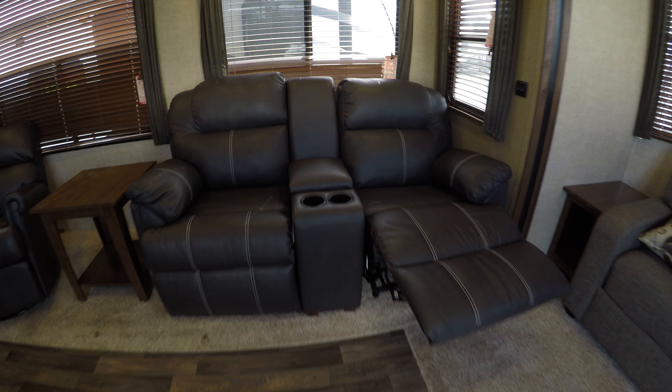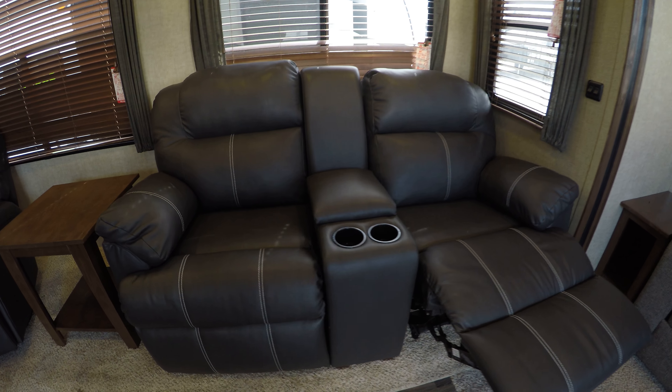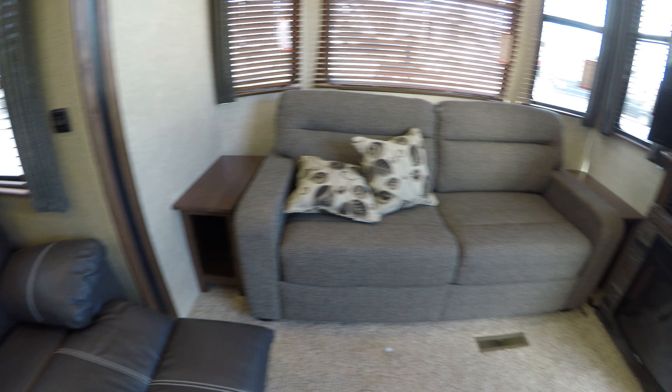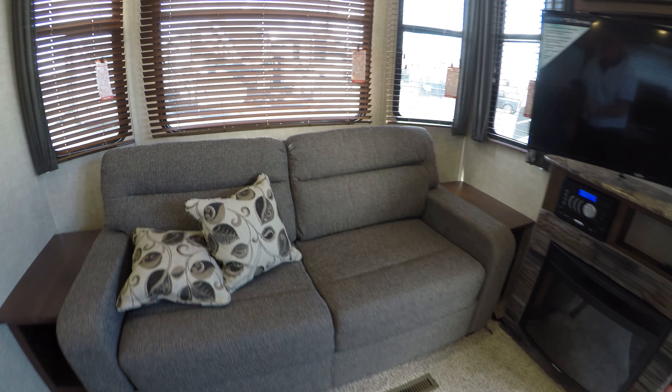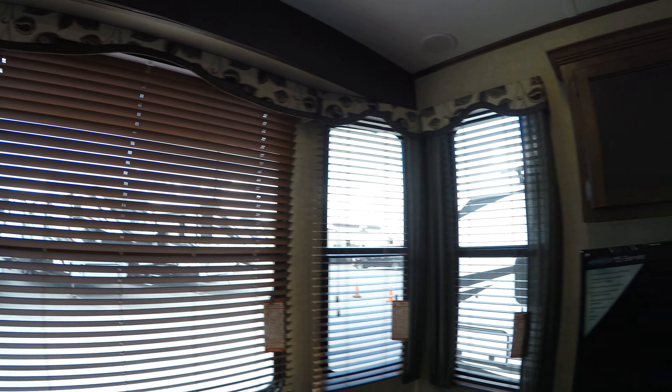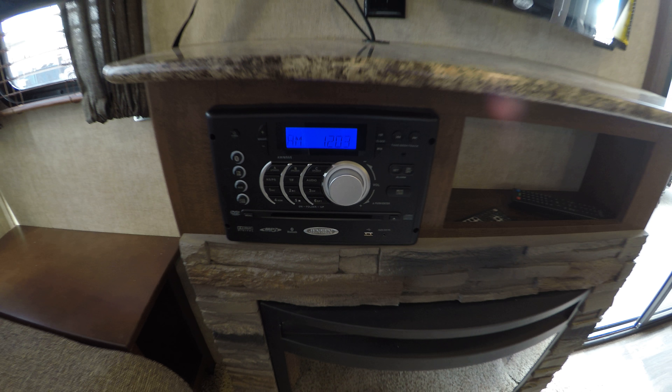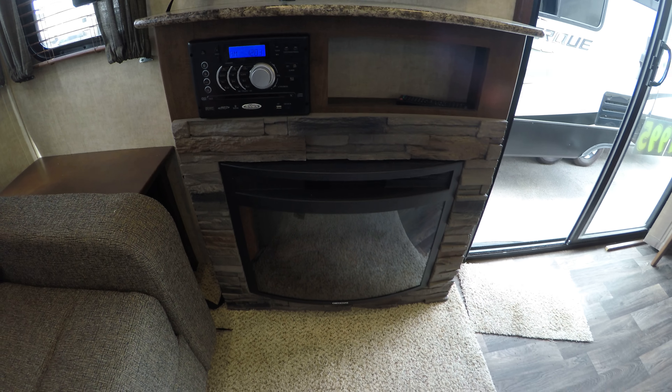As you come in the door you've got theater seating right there — those both recline — with spots for your pop and spots for the remote. Then you've got your couch up front that goes into a bed as well. Nice large windows, hopefully looking out at some pretty lake. Nice big Jensen TV set, DVD player with Bluetooth, CD player, and a fireplace beneath it.